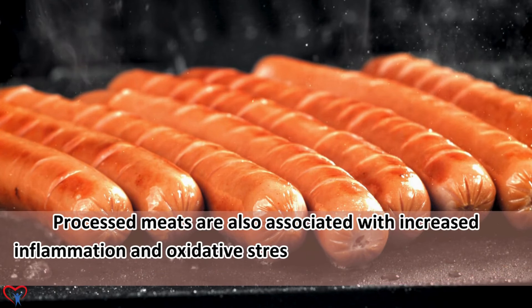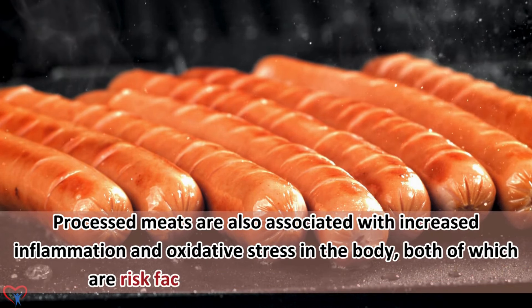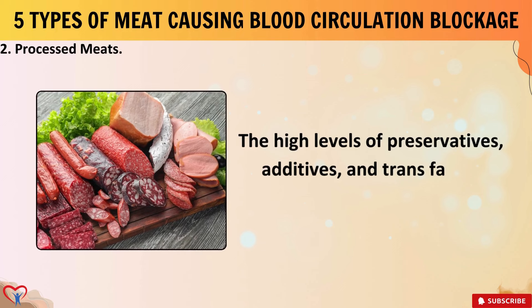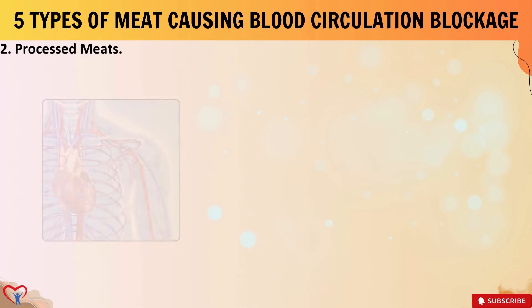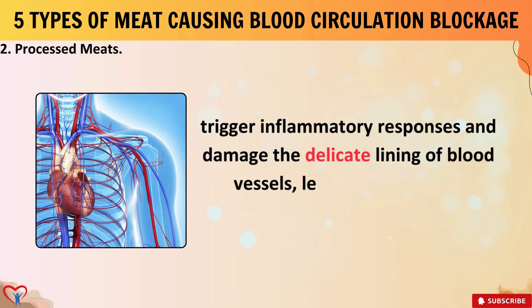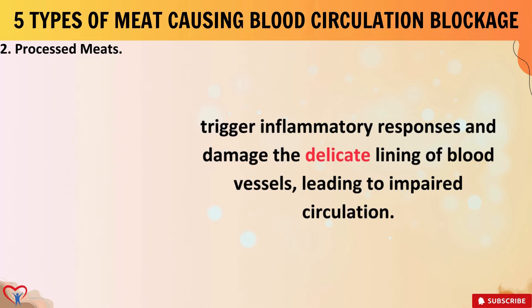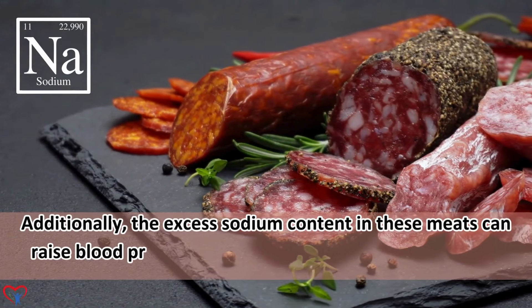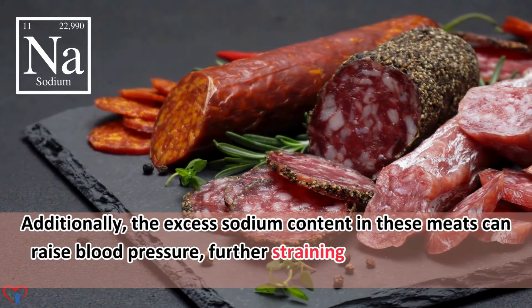Processed meats are also associated with increased inflammation and oxidative stress in the body, both of which are risk factors for cardiovascular diseases. The high levels of preservatives, additives, and trans fats in processed meats can trigger inflammatory responses and damage the delicate lining of blood vessels, leading to impaired circulation. Additionally, the excess sodium content in these meats can raise blood pressure, further straining the cardiovascular system and promoting arterial plaque formation.